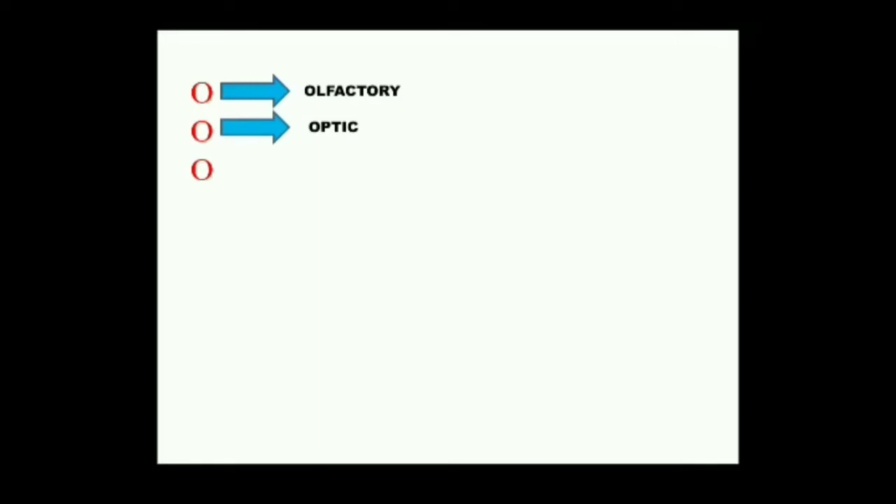The third cranial nerve — the third O stands for Oculomotor. This nerve originates from the floor of the midbrain. It is a motor nerve and supplies the eye muscles except the external rectus and superior oblique. There are six eye muscles controlling rotation of the eyeball, and this nerve controls the movement of the eyes, iris, and lens.